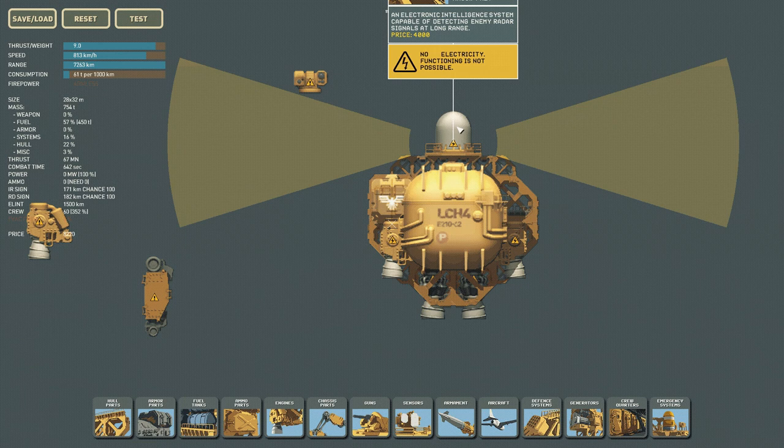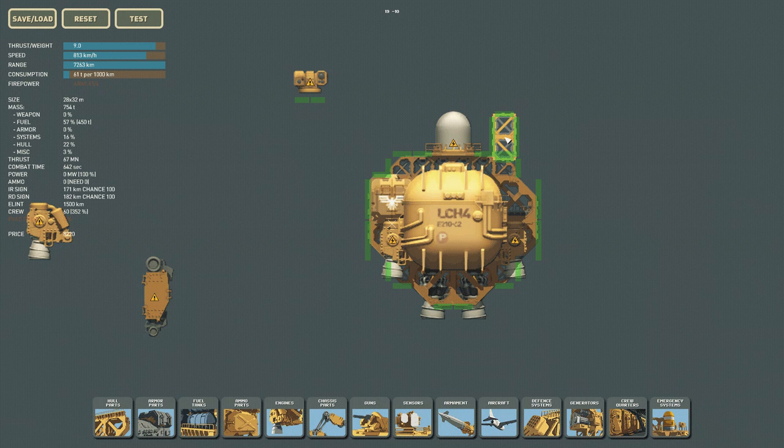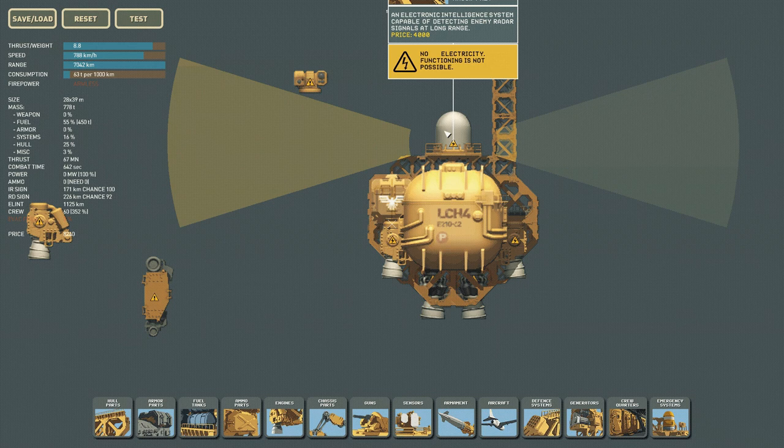Main components will block the sensor completely, but if you put in just a normal hull piece — say, a little pillar — it will block it but not completely. However, we've actually lost about 400 kilometers of range just by putting that in place, which is frustrating because I want my ELINT sensor to be as long range as possible.